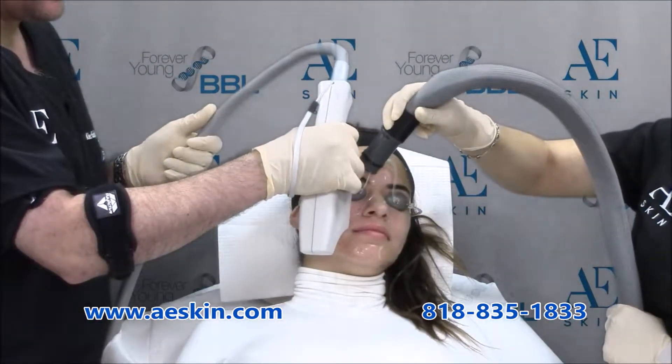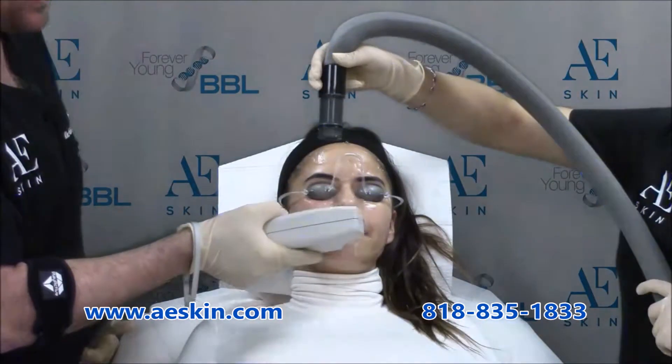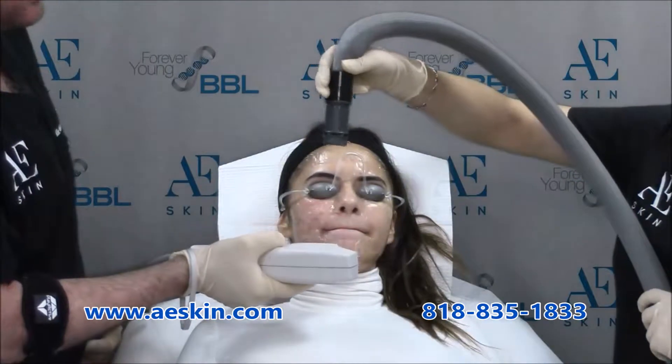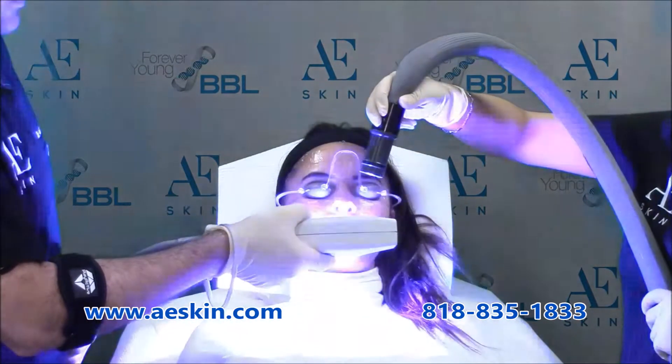Are you frustrated by acne breakouts no matter what you do? If so, the Forever Clear BBL Acne Laser Treatment is perfect for you. The acne laser treatment uses different colors of light to treat acne.